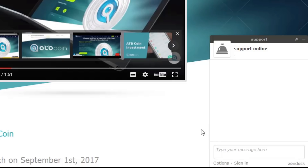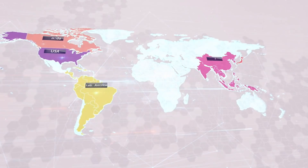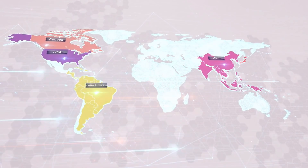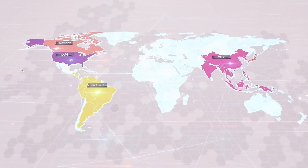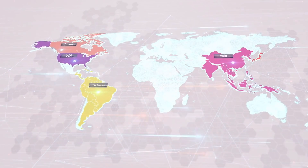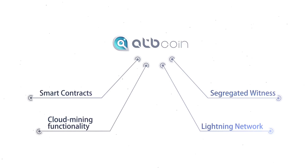They want this to be a long-lasting coin that is secure and goes around the whole globe — they're going to Canada, USA, and even Asia exchanges on September 1st. ATB coin is using Segregated Witness, the Lightning Network, and even smart contracts to be really safe. It also has cloud mining integrated into the coin.